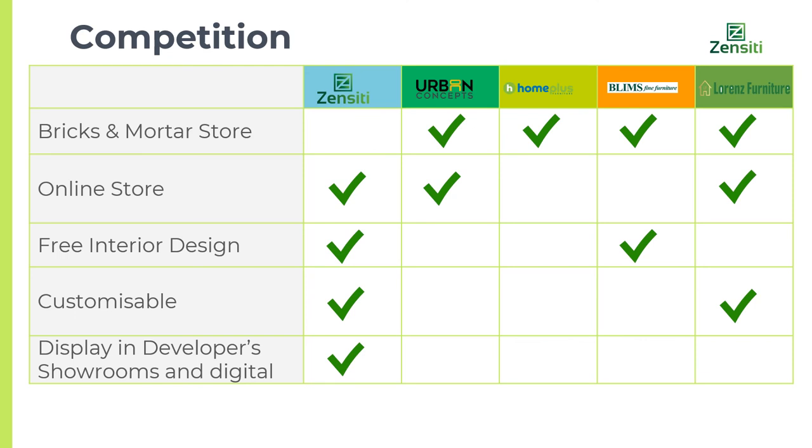The competitors in the Philippines market are all brick-and-mortar businesses. Two have an online store, one has free interior design, and one has customizable options. None of our competitors have displays in the developer's showrooms. Zensity is an online store which offers customizable interior design-curated furniture, with the ability to market through developers directly to buyers, as well as through real estate agents.